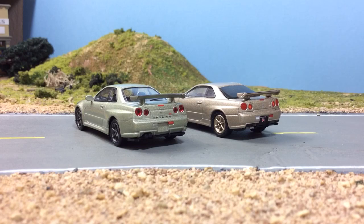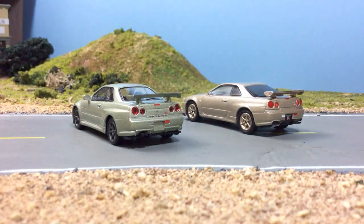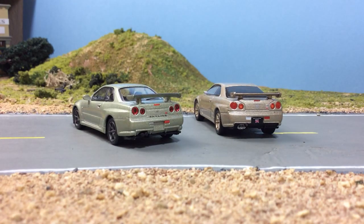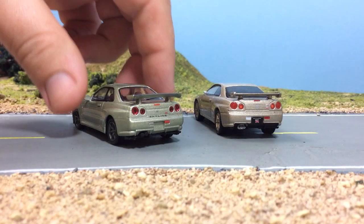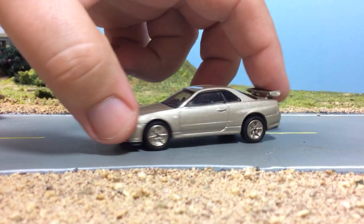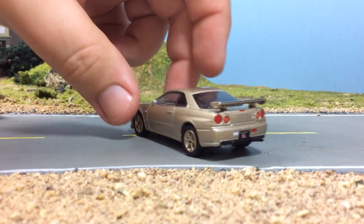Honestly, if Greenlight could get it right — without every other one being jacked up — I'd be perfectly satisfied with it, because the tooling itself is really nice. The only thing I don't really like about it is the little stubby mirrors. On 1:64 scale I would rather they not put the mirrors on at all than put little stubby mirrors like this, because those are not authentic to the car.